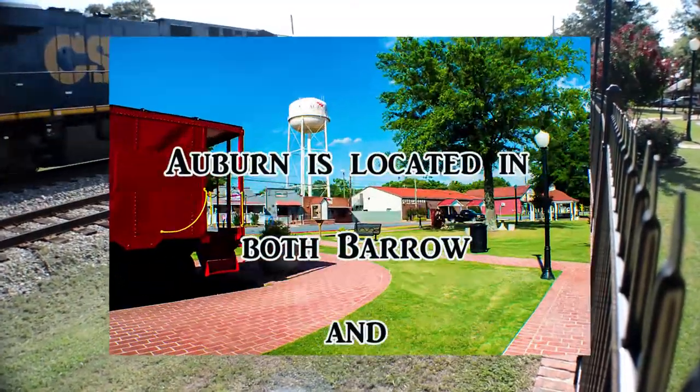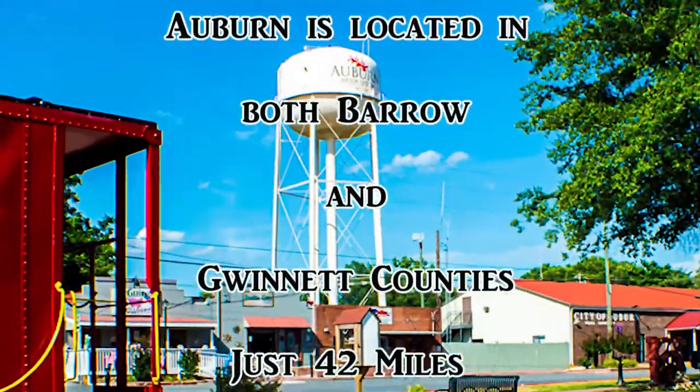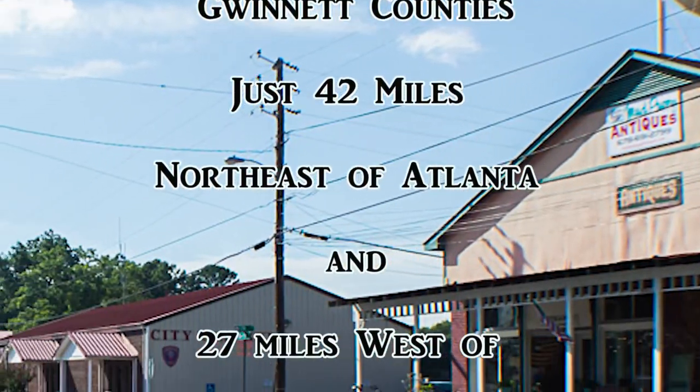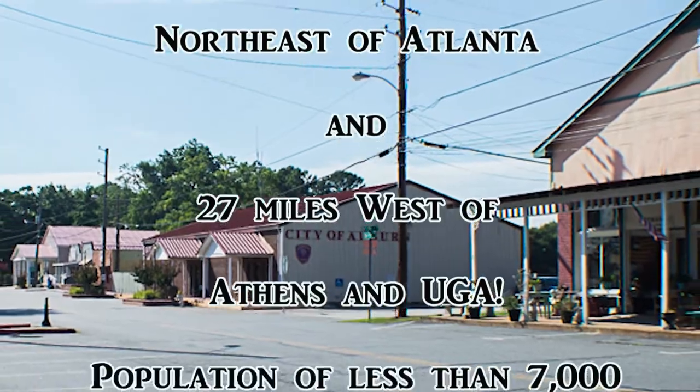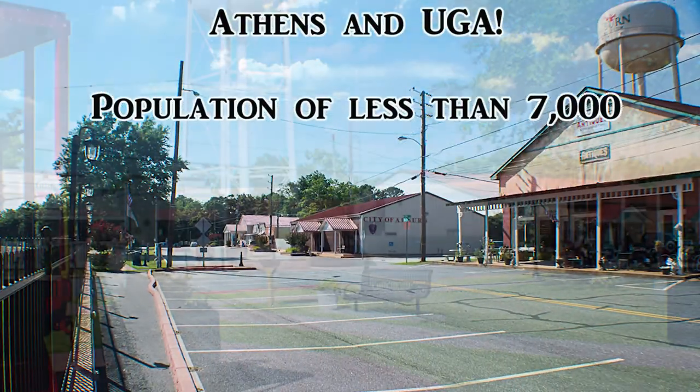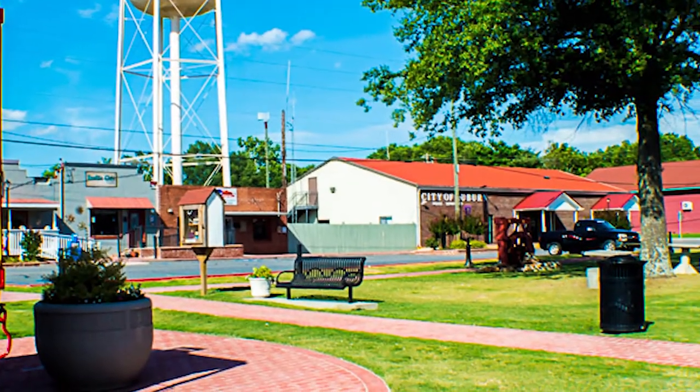Welcome to Auburn, Georgia. Centrally located just 42 miles northeast of Atlanta and 27 miles west of Athens, Auburn provides the perfect, quaint, small-town atmosphere. With its picturesque setting, Auburn boasts an old southern charm with a vision for the future.